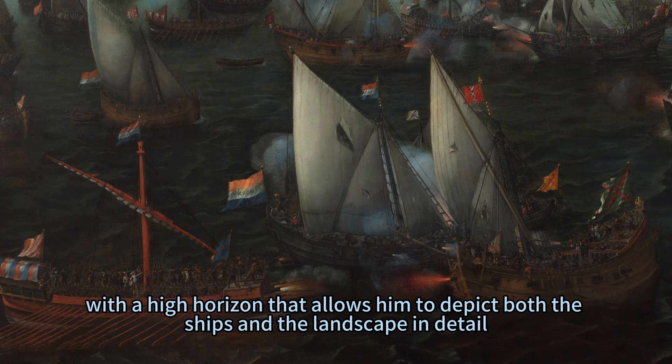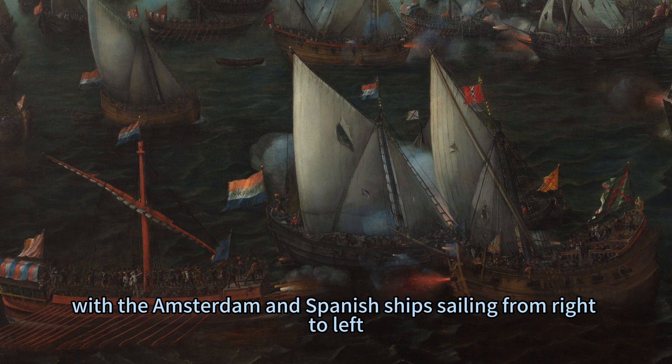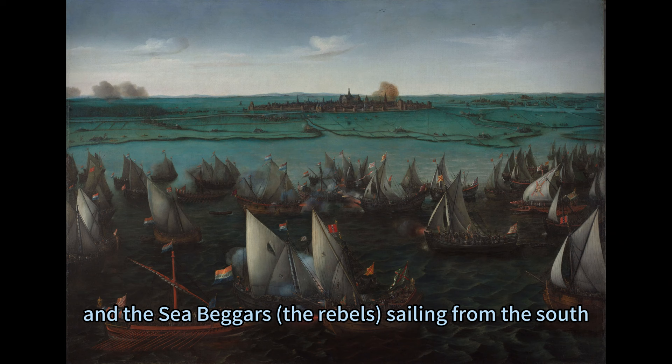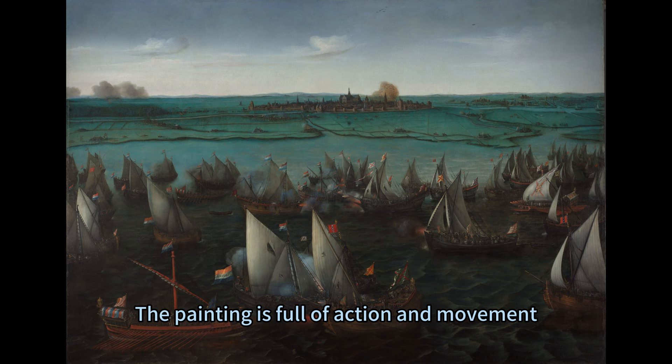Verum shows the battle in a bird's eye view, with a high horizon that allows him to depict both the ships and the landscape in detail. The composition is dynamic and balanced, with the Amsterdam and Spanish ships sailing from right to left, and the Sea Beggars — the rebels — sailing from the south. The ships are relatively small, as they had to navigate the shallow waters of the lake.